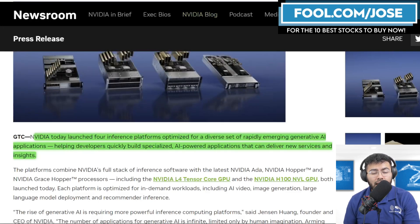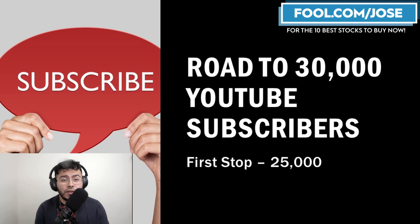Before we go any further, I want to thank you for watching and I need your help to reach my goal of 30,000 subscribers by the end of the year.